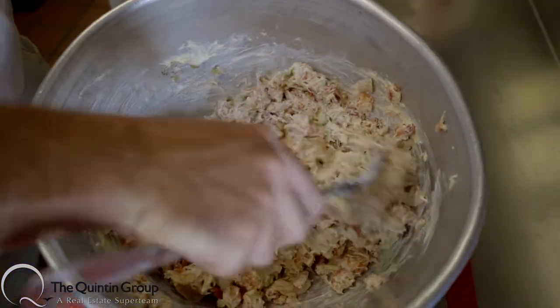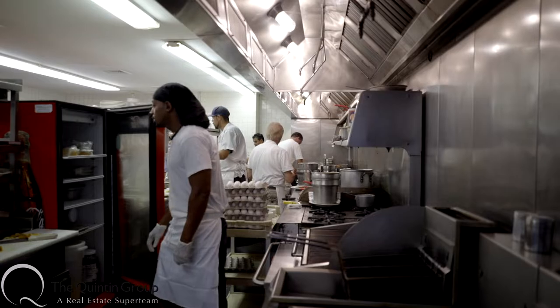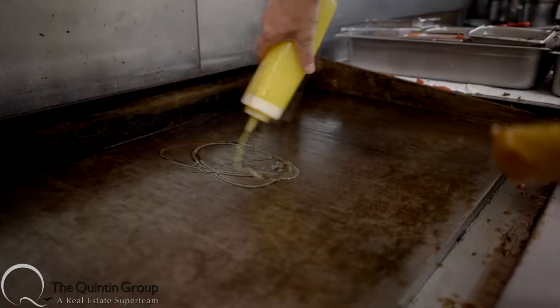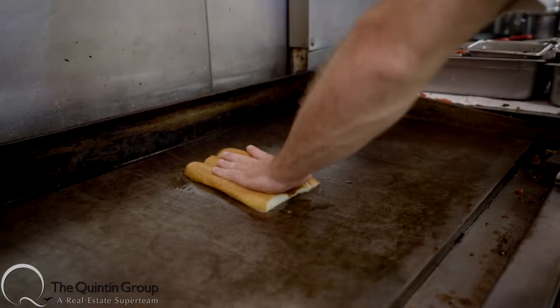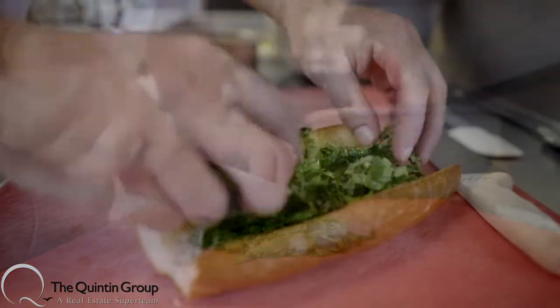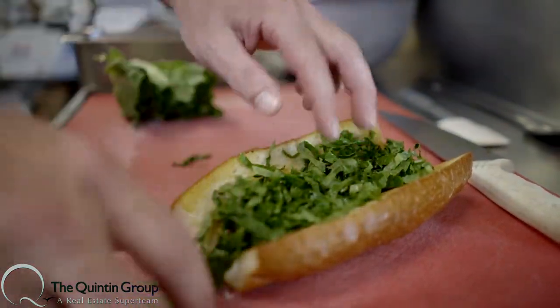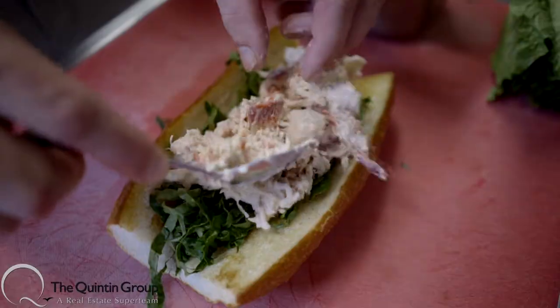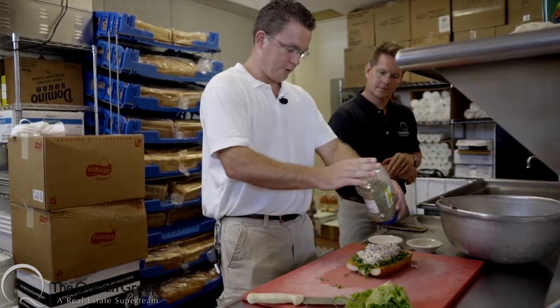Nice and simple. Now I'm going to go to a toasted roll. We've got our toasted roll and a little bit of romaine lettuce — we're going to lay it out on the roll; it's going to be the bed for the lobster. Put a couple scoops of lobster on there, and then take a little bit of chives and just sprinkle it on top.